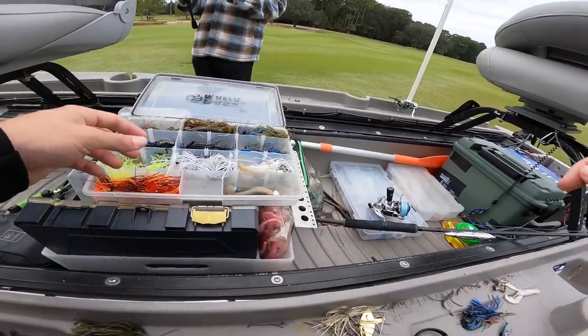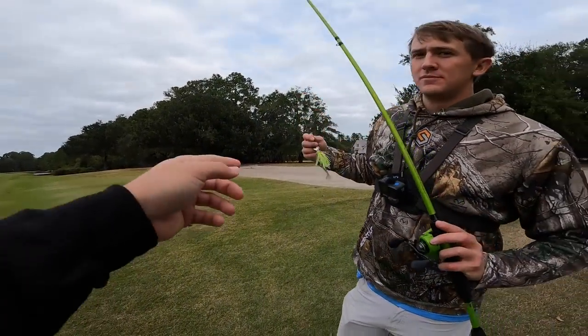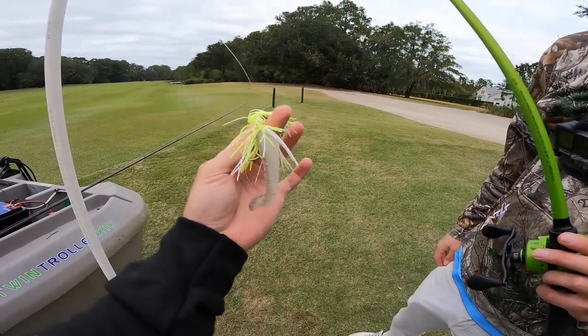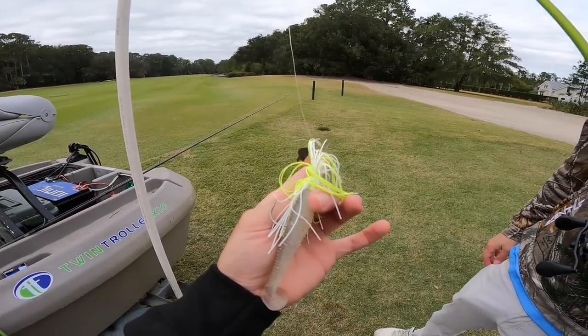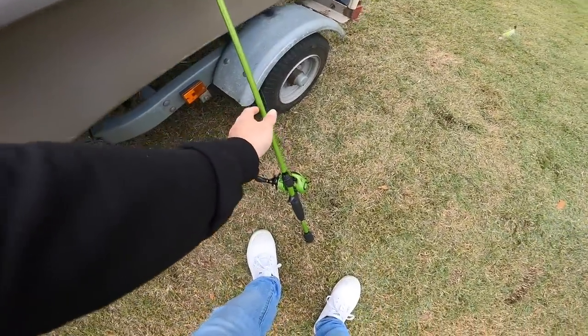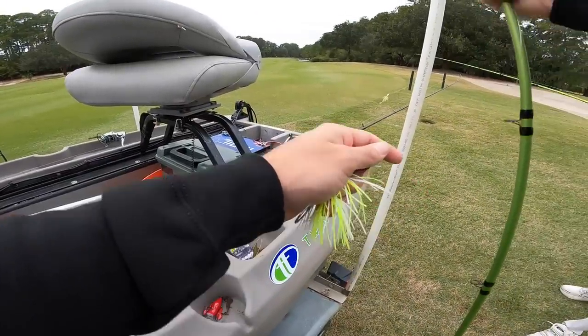All right, y'all, we are rigging up. Cold Dove over here has got a Chatterdonk on the Kicking combo. I think I'm going to probably do the same — this thing just catches really big fish. Yesterday this was a key bait — yeah, that thing was getting smoked, just getting torn up. So he's got that paired up on a Kicking combo. If you guys want to check them out, they're only available on kickingtheirbass.com. We're going to tie this up and get started.